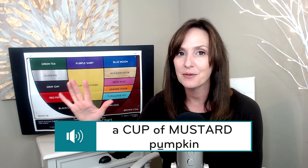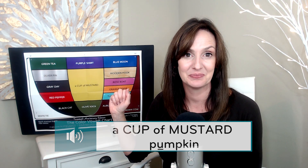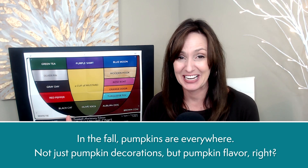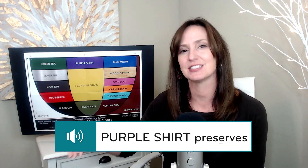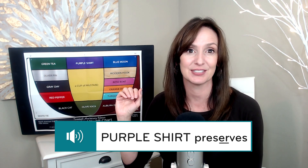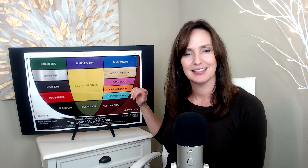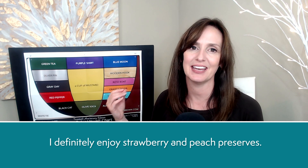Pumpkin, pumpkin. A cup of mustard pumpkin. In the fall, pumpkins are everywhere — not just pumpkin decorations, but pumpkin flavor, right? Pumpkin coffee, pumpkin pasta, pumpkin dog food. Preserves, preserves. Purple shirt preserves. Preserves are a thicker, chunkier jelly. A lot of times when we go to the orchard, they'll have strawberry or peach preserves left over from the summer. I definitely enjoy strawberry and peach preserves.